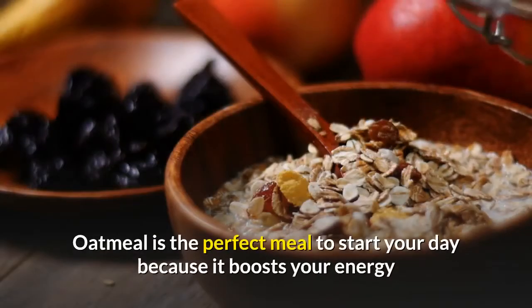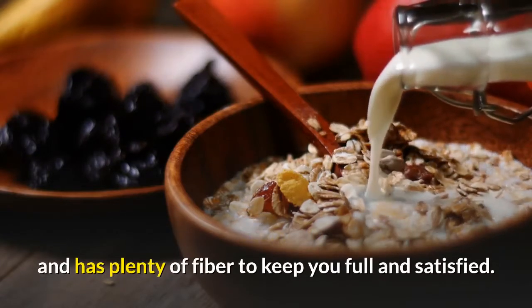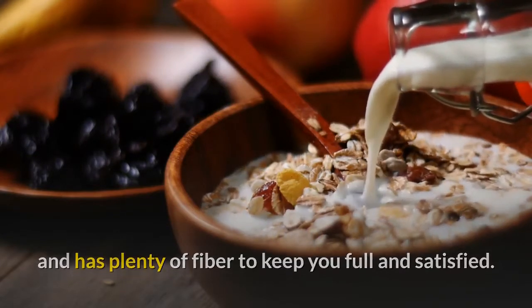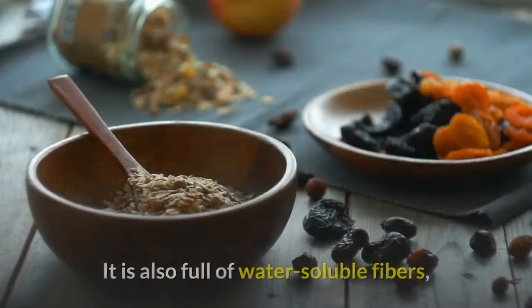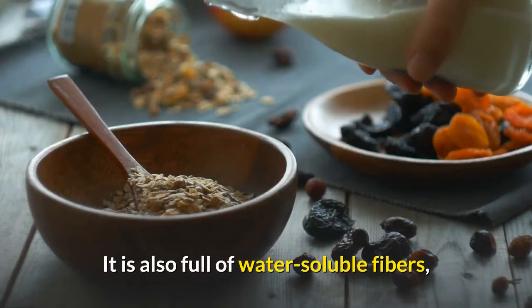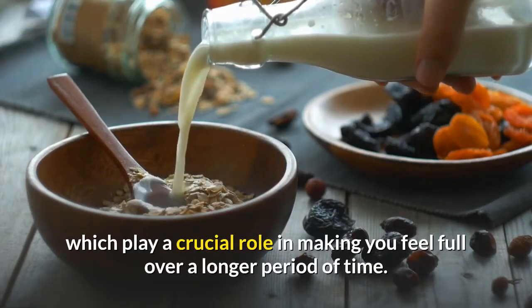Oatmeal is the perfect meal to start your day because it boosts your energy and has plenty of fiber to keep you full and satisfied. Oatmeal breaks down slowly in the stomach, giving you long-lasting energy. It is also full of water-soluble fibers, which play a crucial role in making you feel full over a longer period of time.